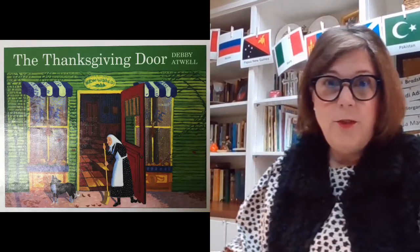It's Thanksgiving and this is their very first Thanksgiving to celebrate. So let's see how they do it. This book is written by a lady by the name of Debbie Atwell and the illustrations are really super cool, so I hope you enjoy them.